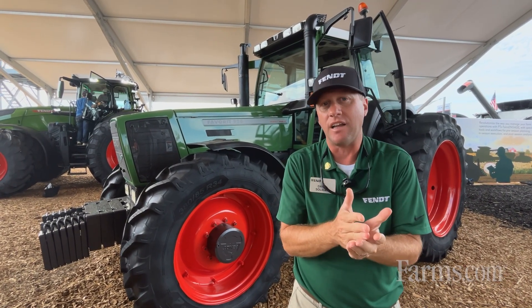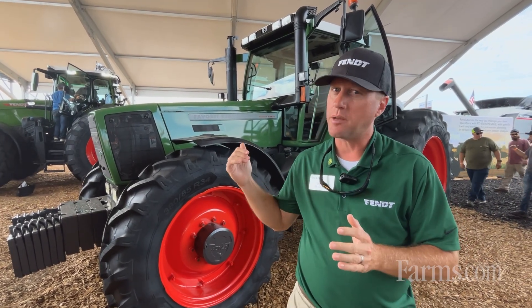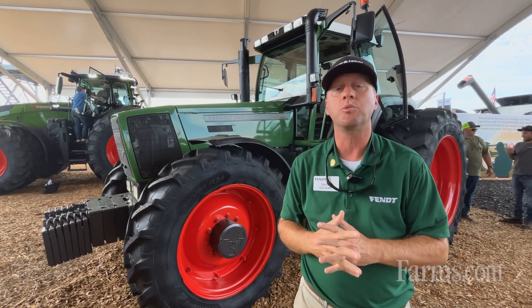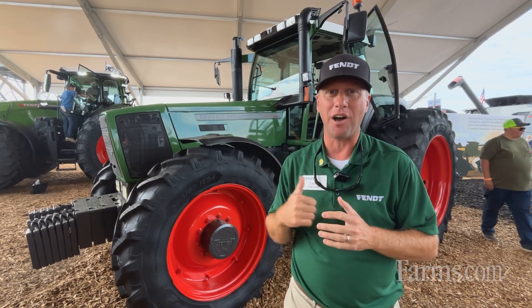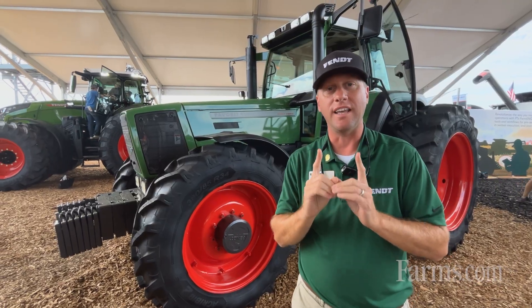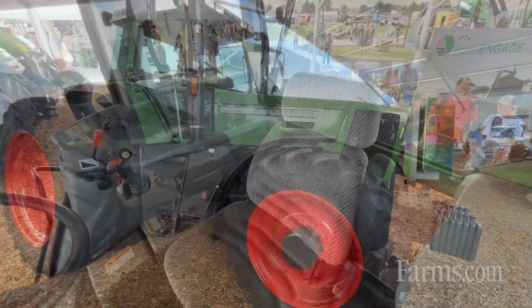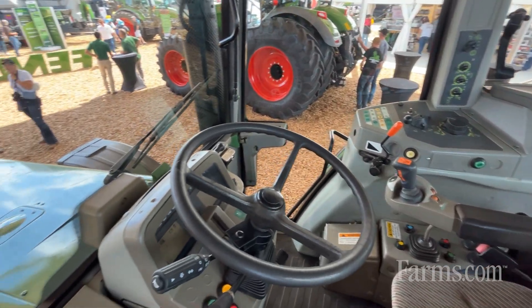We think back to 1995 — we're celebrating 30 years of FENDT CVT technology. 1997 is when AGCO purchased FENDT. 1998 is when we first came here to North America. Now this tractor is a 1998 model and was actually sold in 2000 to the very first FENDT customer in the U.S. by AGCO Corporation. We found this tractor, purchased it, and refurbished it here just for this show.